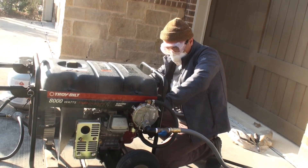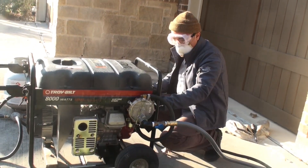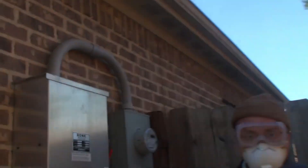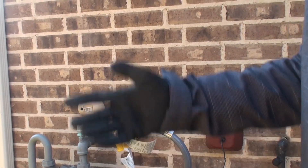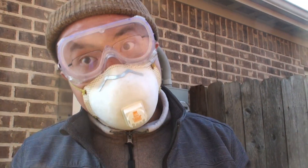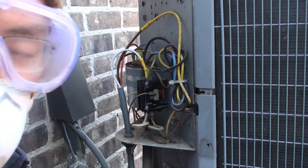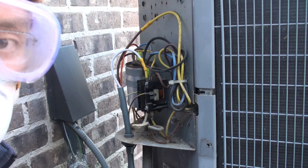Let's get this thing started. The generator is started — it's running on natural gas. Now we can connect the generator to my house panel. Now my house is powered by my generator. Let's take a look at the AC — we're going to turn the AC on and do a measurement to find out if it's working.